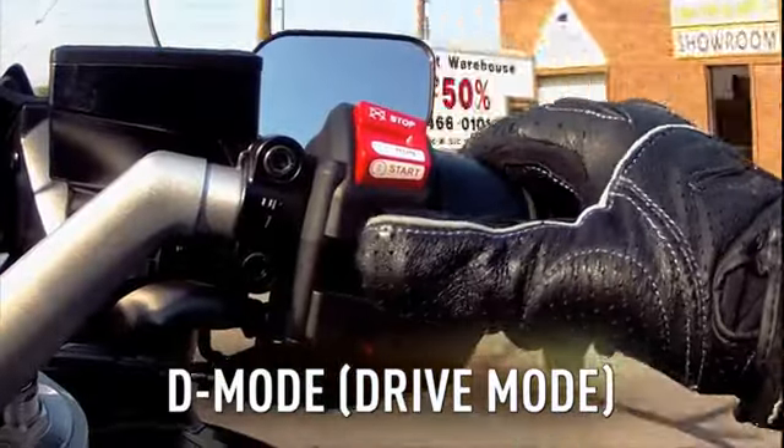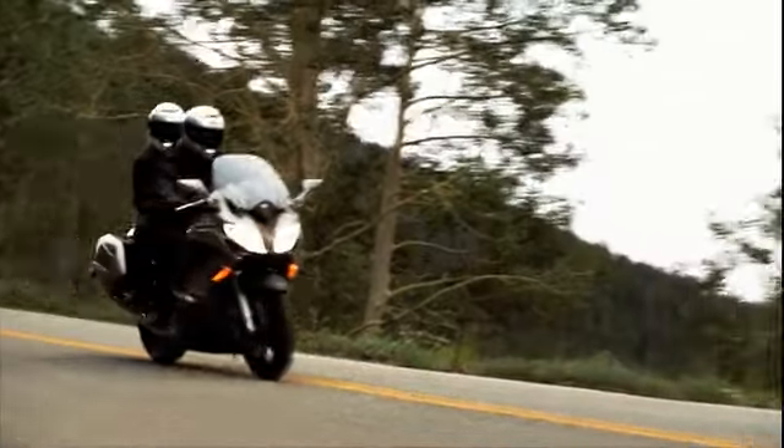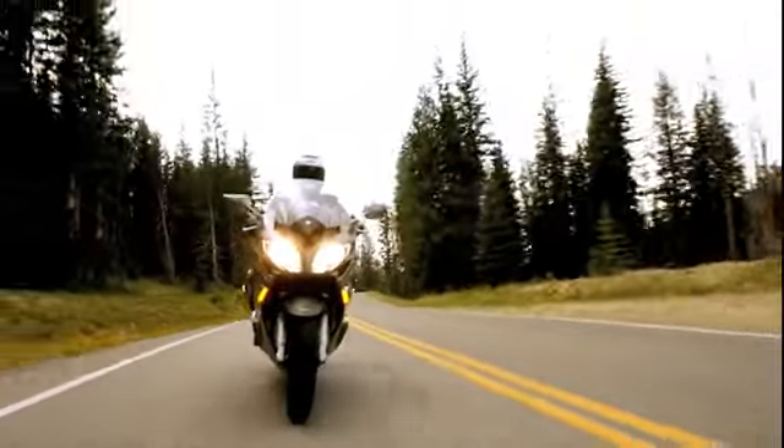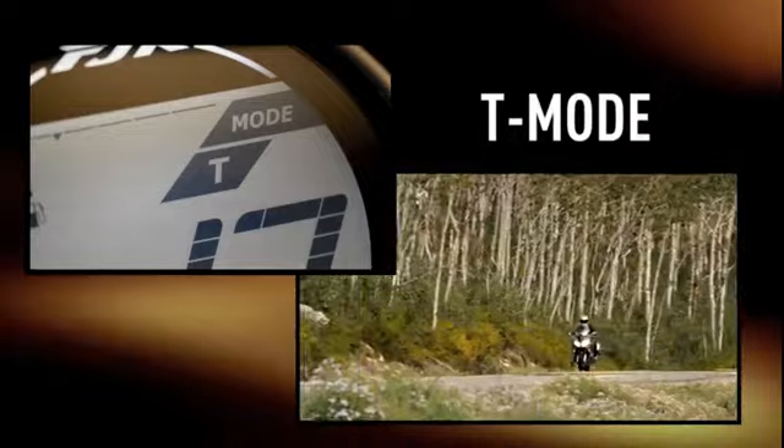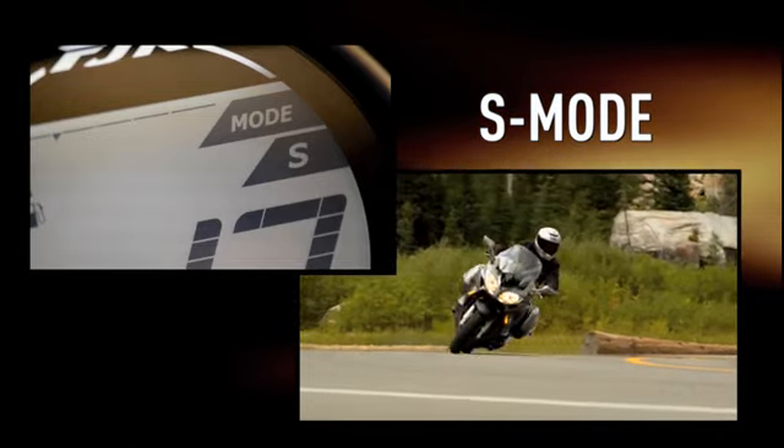FJR riders can now select D mode for varying throttle mappings, giving the motorcycle excellent versatility to adapt to varying road conditions. Riders can choose between T mode for relaxed touring, or S mode when the road calls for sportier, more aggressive riding.